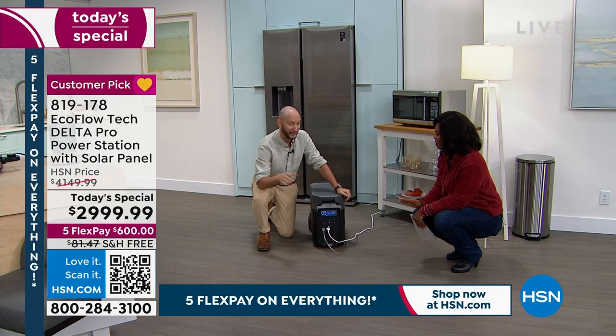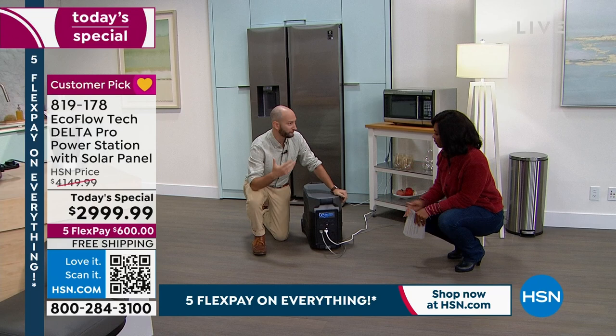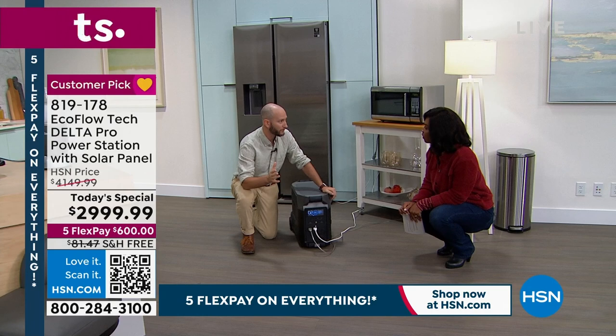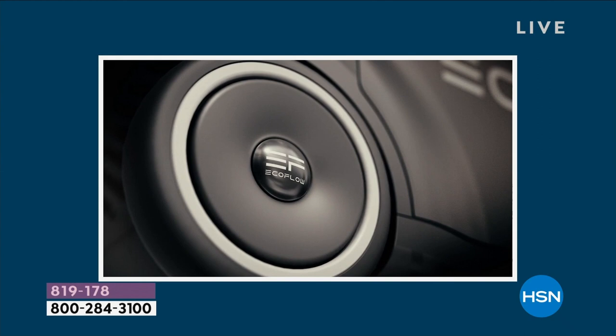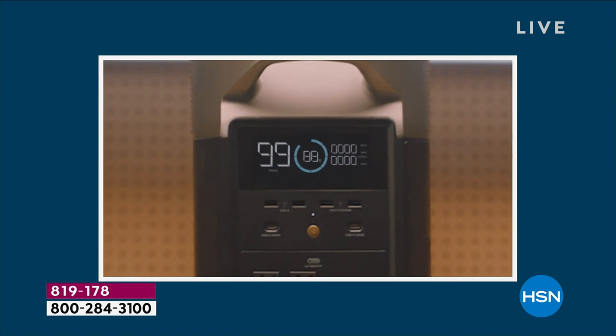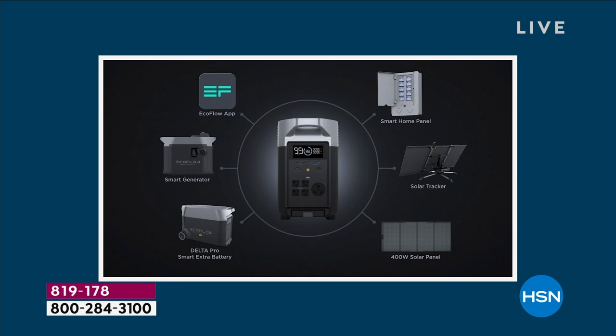That's why we say it's perfect for apartments or condos — if you had a storm, how nice would it be to just plug in your refrigerator and microwave and live life like you normally would? These are your essentials. There are some things we can live without, some we can't, and we don't know how long the power is going to be out. This gives us that peace of mind. It's not about if, it's about when. I was in Detroit, Michigan just a few days ago — there was a storm Monday afternoon and the power went out.